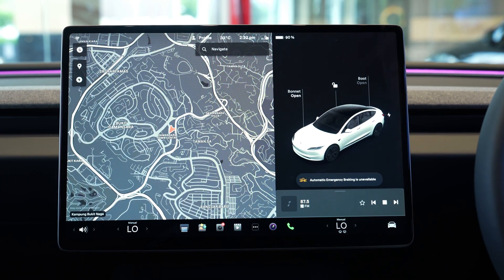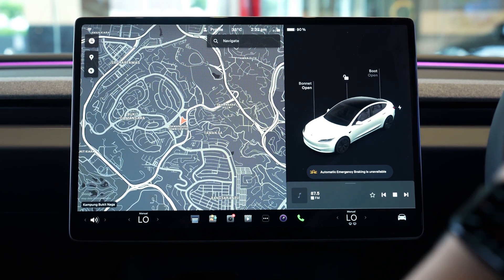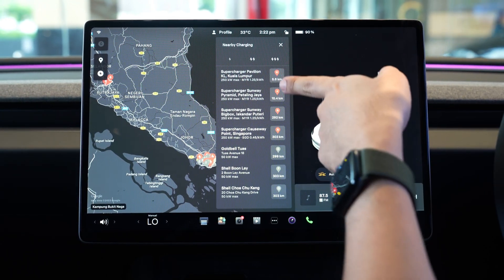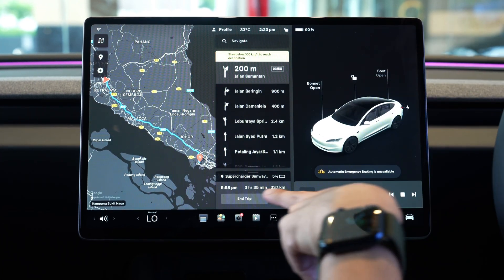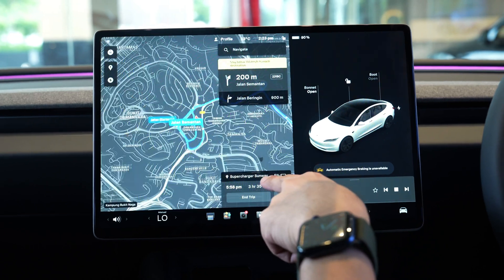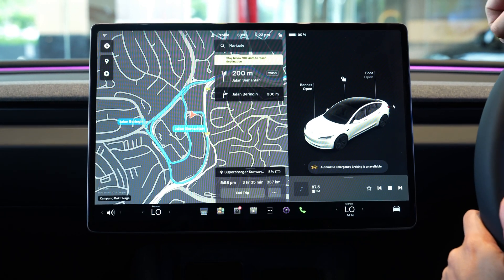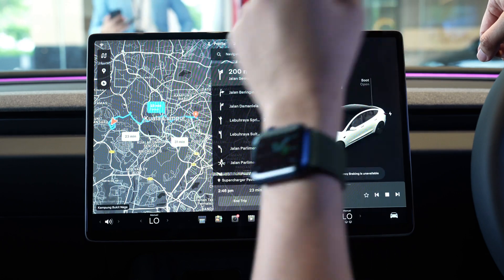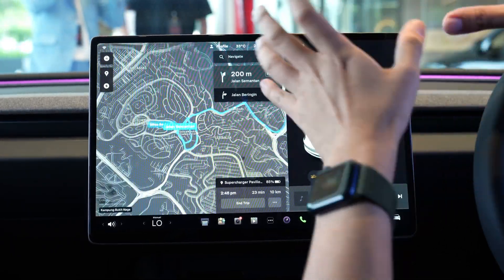Tesla is building its Supercharger network in Malaysia, and there are currently three stations — one in Pavilion KL, one in Bigsbox Johor, and one at Sunway Pyramid. Finding and navigating to a Supercharger is easy: go to the navigation map, tap the icon, and locate the nearest charging point. The system tells you how much battery you'll have at the destination — for example, starting at 90% on the rear-wheel drive model, it estimates arriving at Bigsbox Johor with 5% left. It even reminds you to stay below 100km/h to make it on a single charge. When you select a Supercharger destination, the car automatically does battery pre-conditioning so your battery is at the optimal temperature for maximum charging rate on arrival.